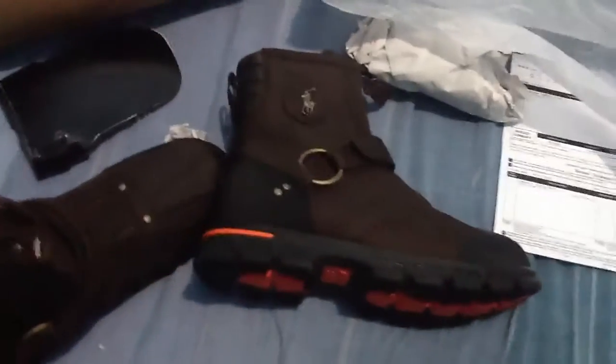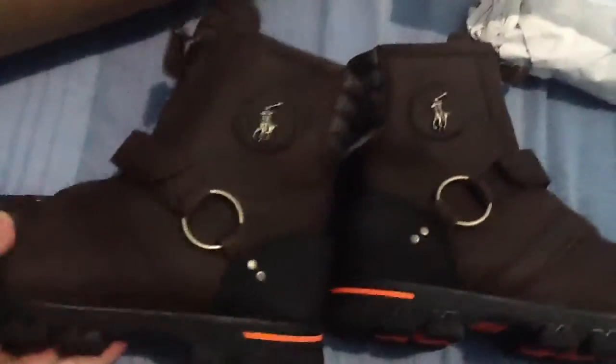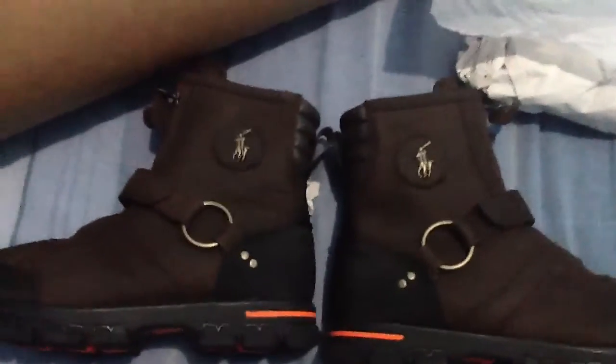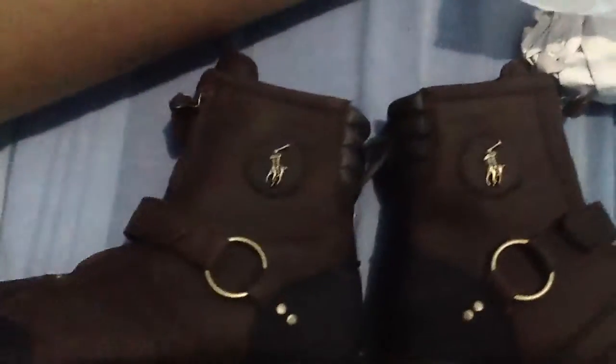Cost me $151. I think it was worth it. I'm gonna wear this to a party — it looks all good. So yeah, let me know what y'all guys think. Was the price worth it? It was $151. They feel good. You can match this with blue jeans and a polo shirt or polo sweater. And that's it.